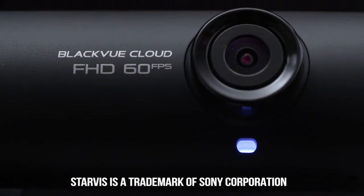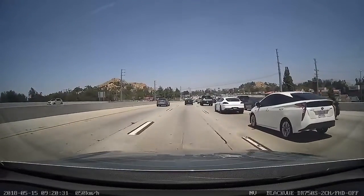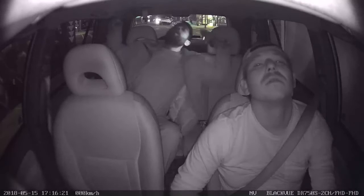The front camera with Sony's Starvis sensor records in 60 frames per second, producing bright and fluid videos night and day. Equipped with infrared LEDs, the interior camera guarantees clear videos of inside your vehicle even in complete darkness.